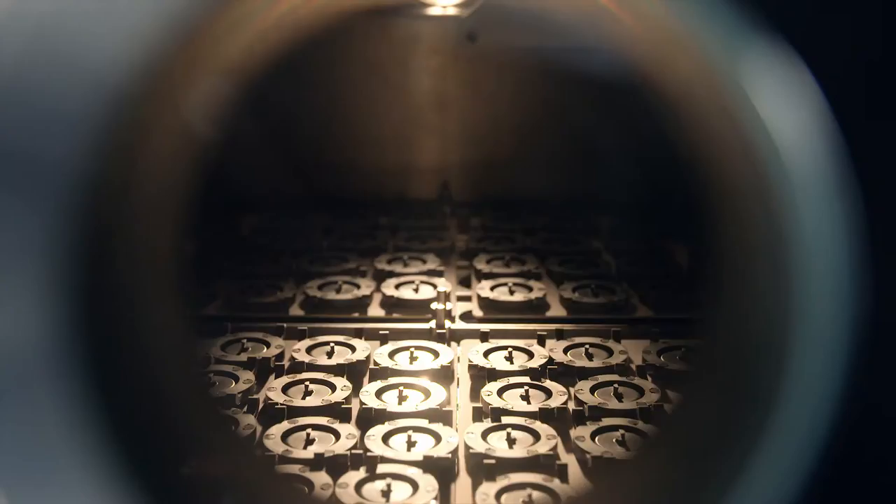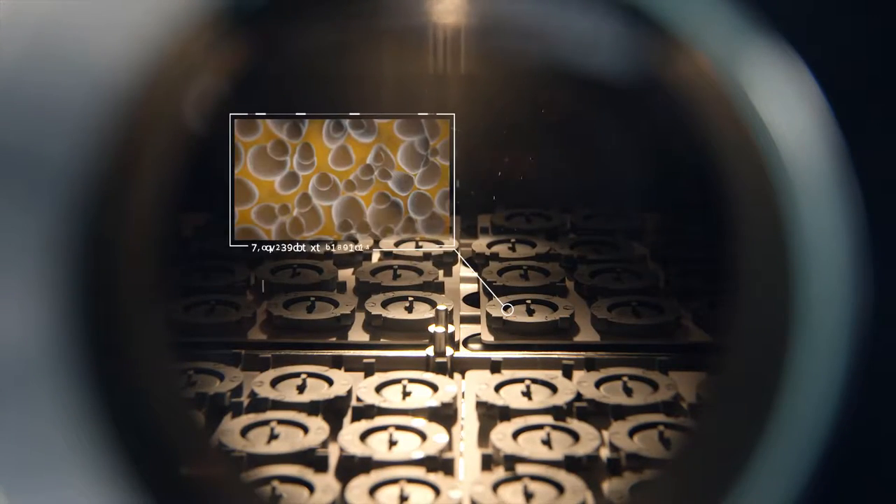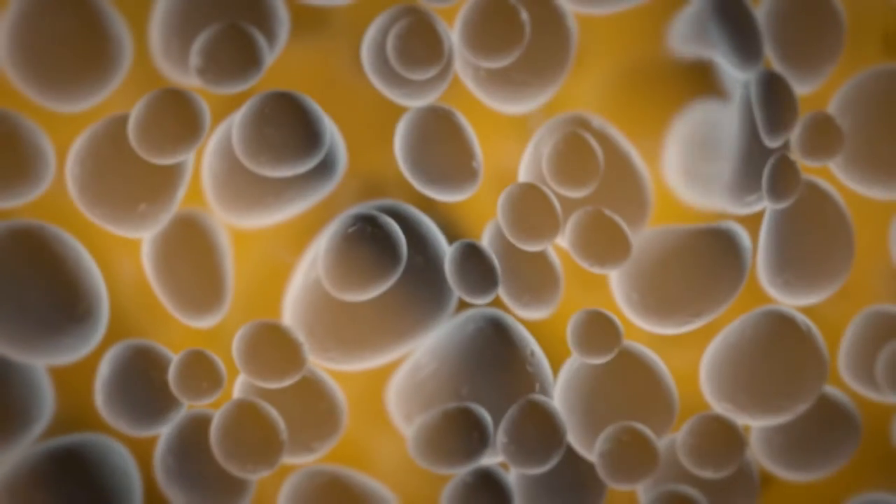The third step is debinding. In order to get a fully dense, high-performance magnet, the thermoplastic binder has to be removed. This is done in a solvent bath where the main binder component is washed out.